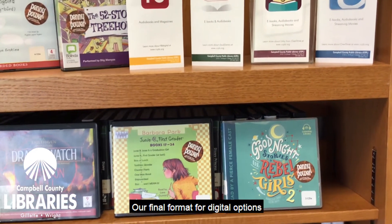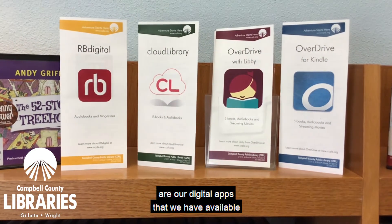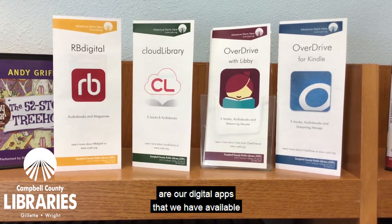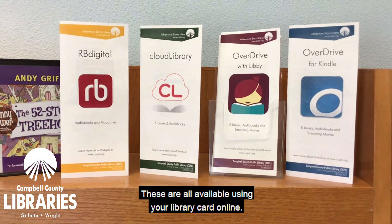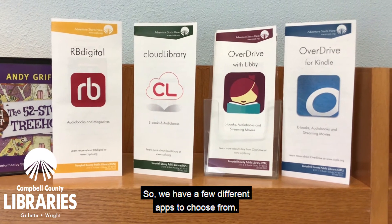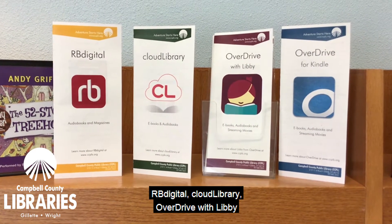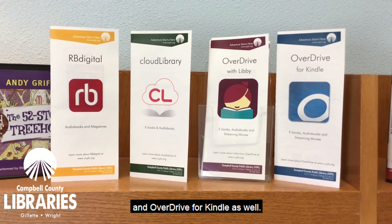Our final format are our digital apps available through the library. These are all available using your library card online. We have a few different apps to choose from: RB Digital, Cloud Library, Overdrive with Libby, and Overdrive for Kindle as well.